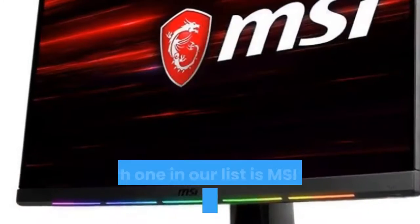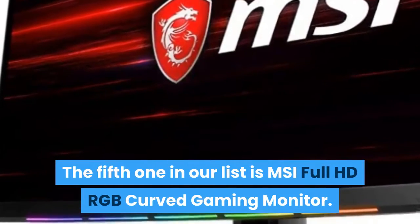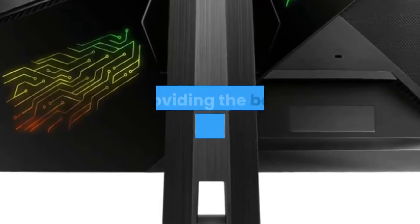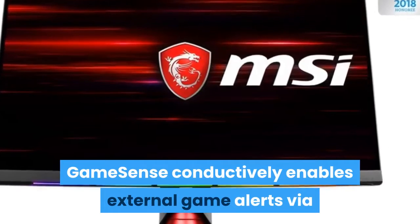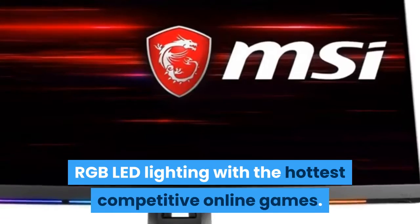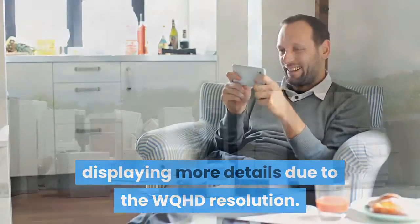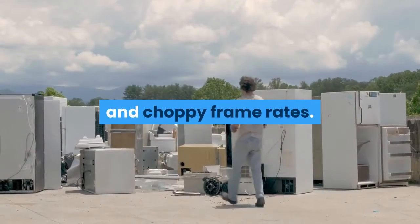The fifth one in our list is the MSI Full HD RGB Curved Gaming Monitor. It comes with a curved gaming display 1800R providing the best gameplay immersion. Game Sense conductively enables external game alerts via RGB LED lighting with the hottest competitive online games. Game titles will even look better, displaying more details due to the WQHD resolution. The one millisecond response time eliminates screen tearing and choppy frame rates.